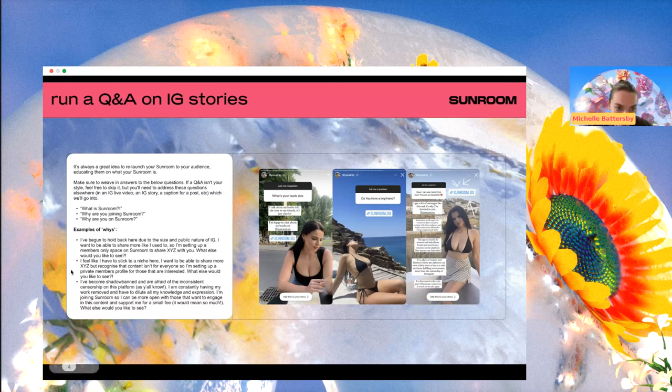Another example: 'I feel like I have to stick to a niche here. I want to be able to share more X, Y, and Z, but recognize that content isn't for everyone. So I'm setting up a private members-only profile for those who are interested. What else would you like to see?' This is another thing we see quite a lot — creators feel they're expected to pick a lane. These 'whys' are almost like an impact statement that helps bring people across.